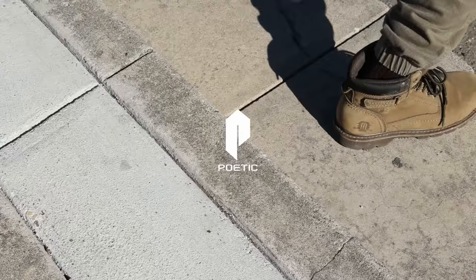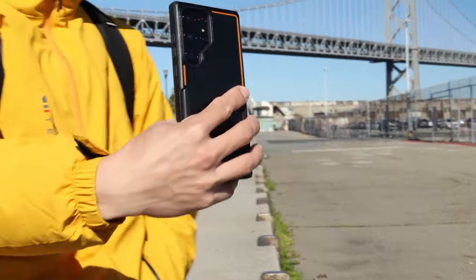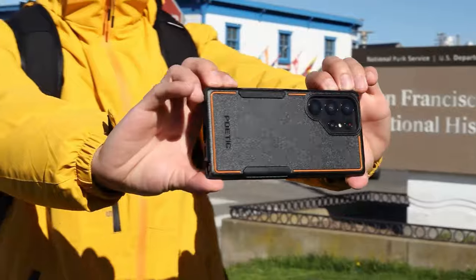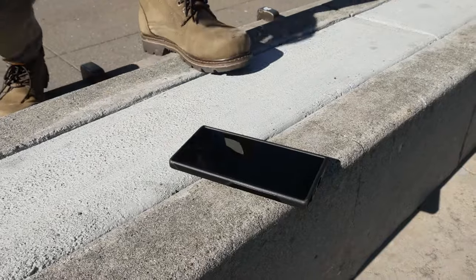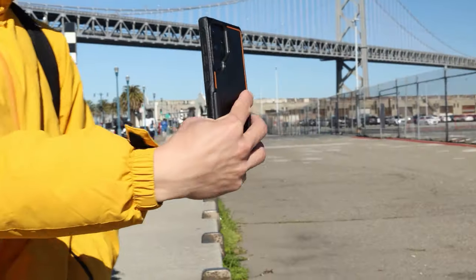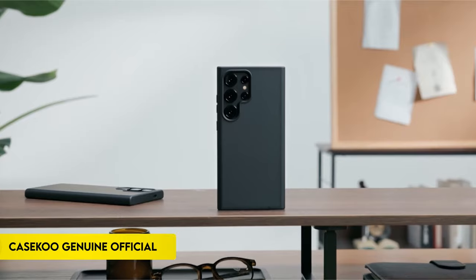Featuring dual-layer protection, the case combines flexible impact-absorbing TPU with hard durable PC, reinforced corners, side body bumper, and raised lips around screens and cameras. The anti-slip back pattern prevents slipping on surfaces, ensuring a secure grip. Designed by a minority-owned small business in the USA, this environmentally friendly and durable case encourages support for local businesses on platforms like Amazon.